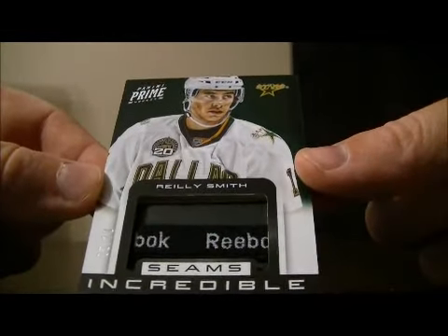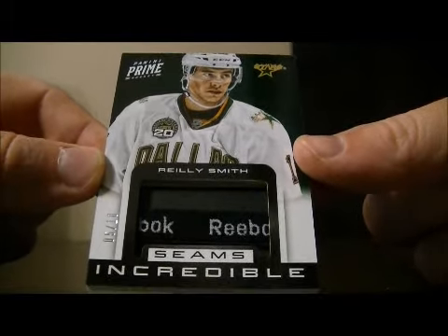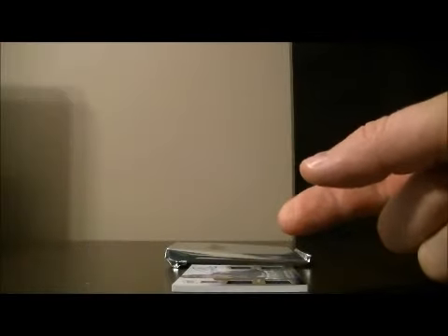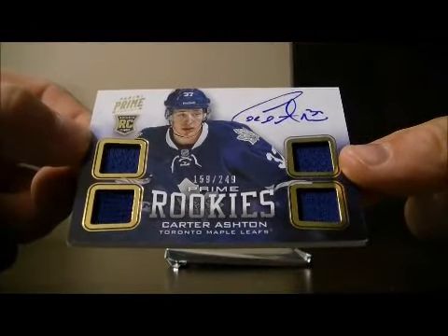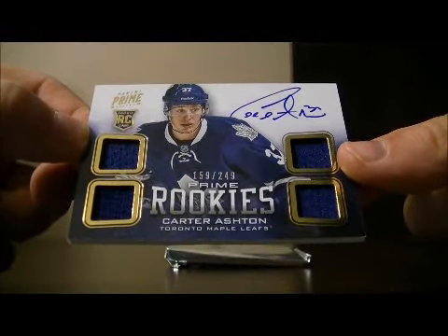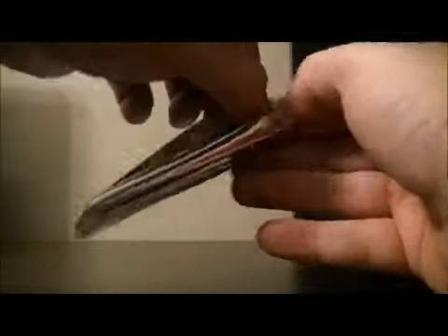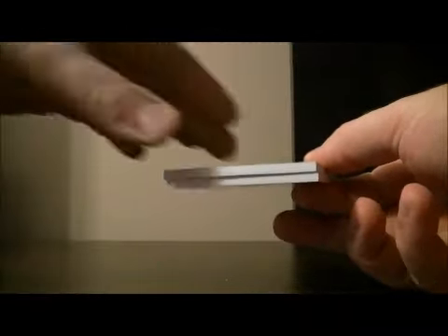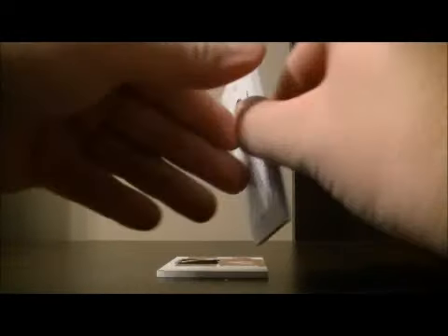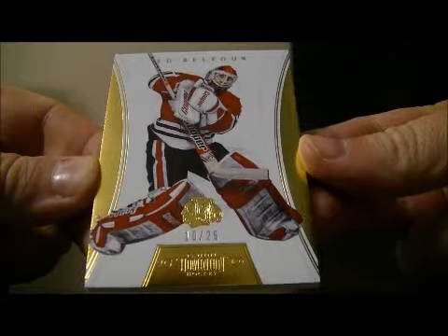We've got a seemingly incredible hit of Riley Smith, 5 out of 10 for the Stars. And then we've got our Prime Rookies, 159 out of 249 for the Leafs of Carter Ashton. And then the mini pack — we've got a gold base, 10 out of 25 for the Blackhawks of Ed Belfort.